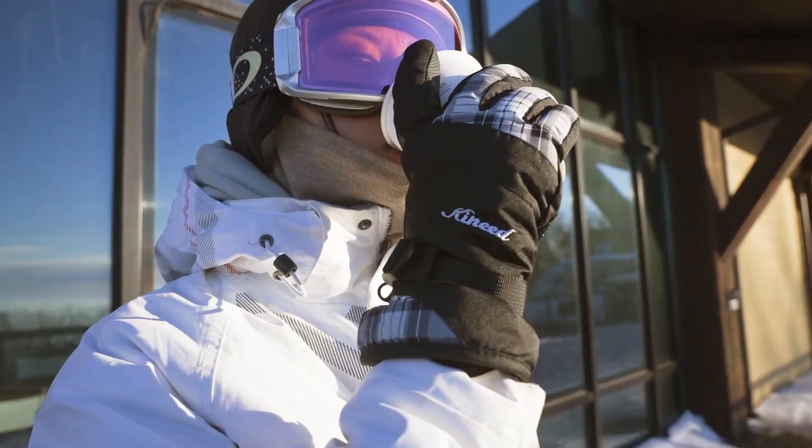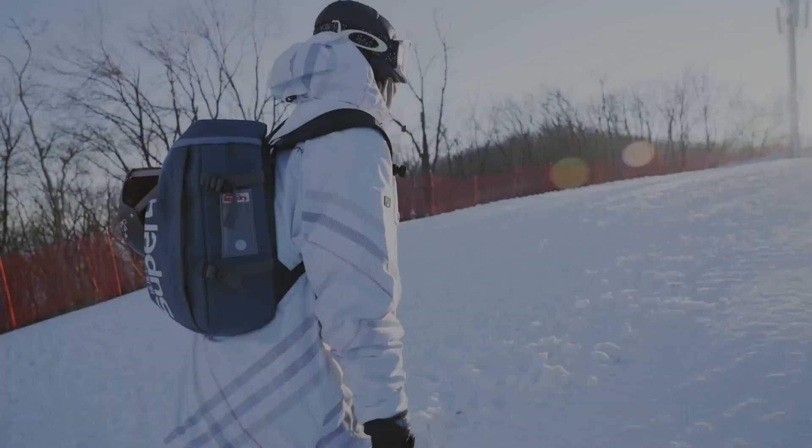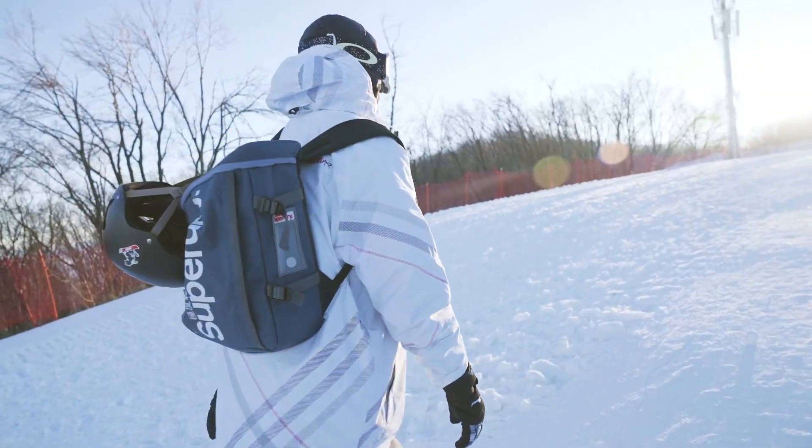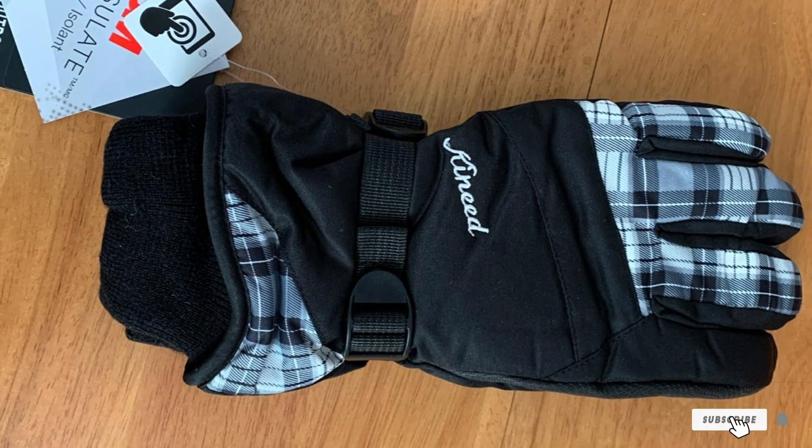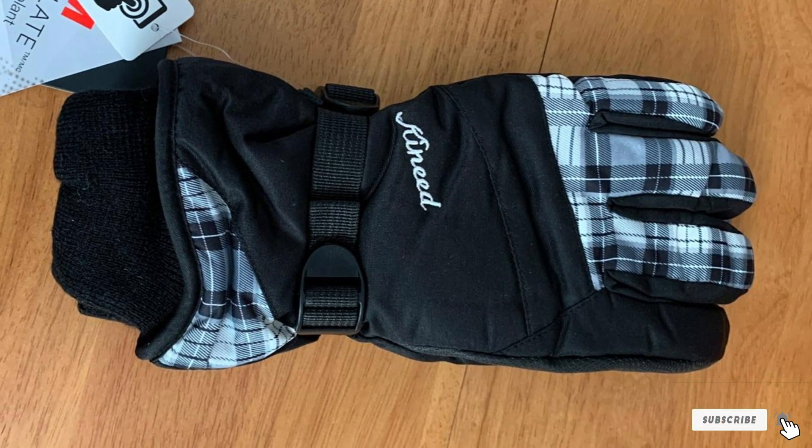The woven polyester shell and TPU waterproof barrier protect your hands, while a combination of 3M Thinsulate and a thermal layer ensures they stay warm. For features, you'll get an anti-slip palm with rubber dots as well as a soft and comfortable fleece lining.